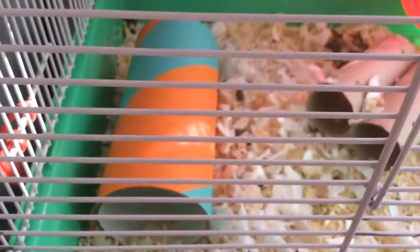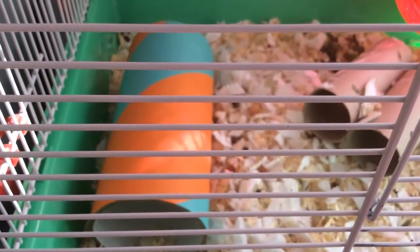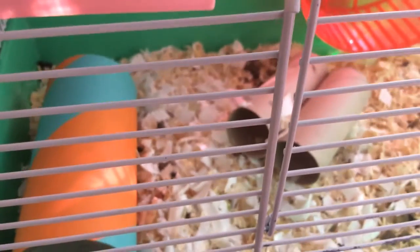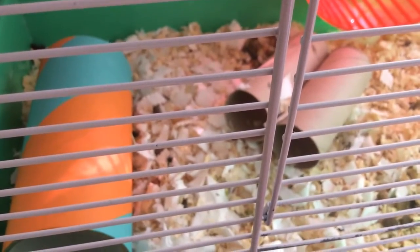Here is the inside of the cage. We have a tube there, and two homemade tubes which are just made of toilet roll. They were so easy to do — we just hot glue gunned them together.